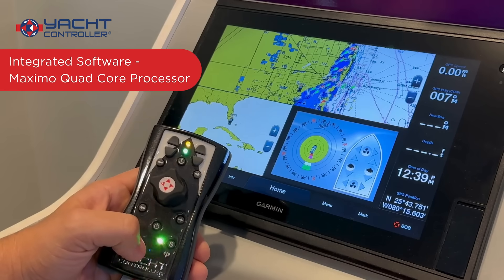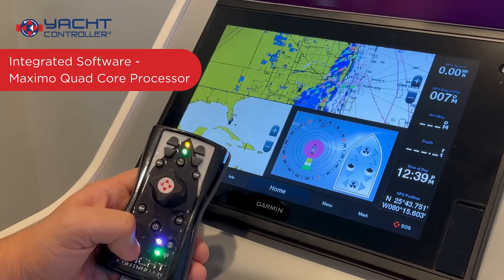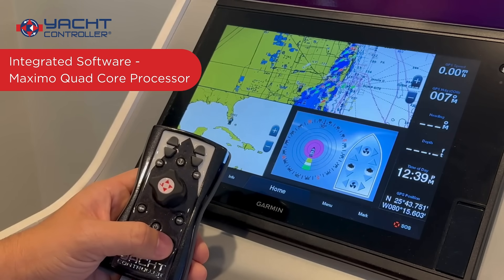All bundled with our integrated software via the Maximo Yacht Controller Quad-Core processor and the CAN hardware with NMEA data cabling communication protocol.